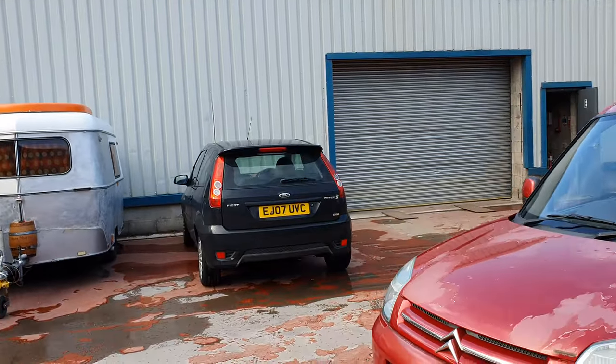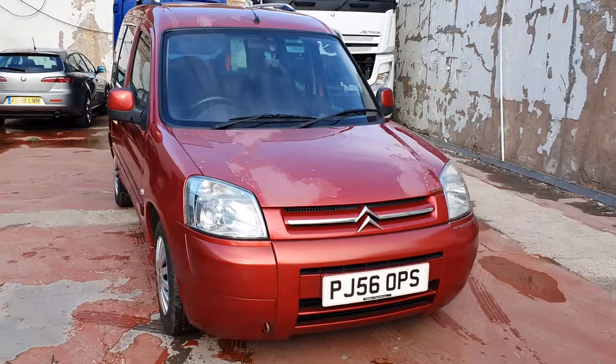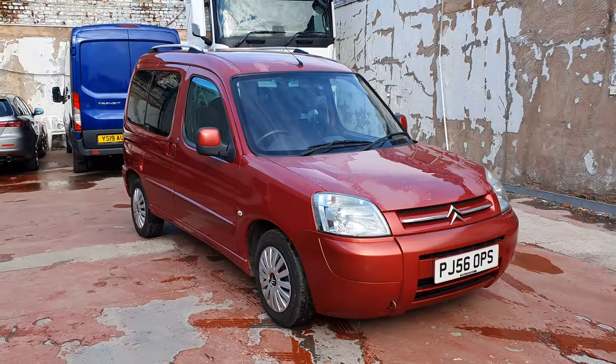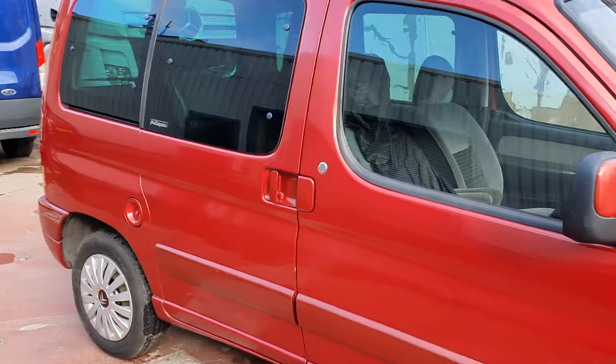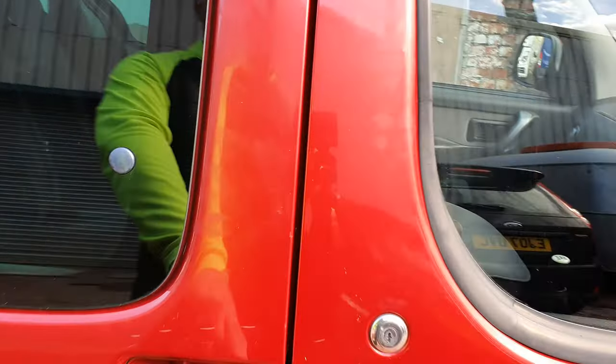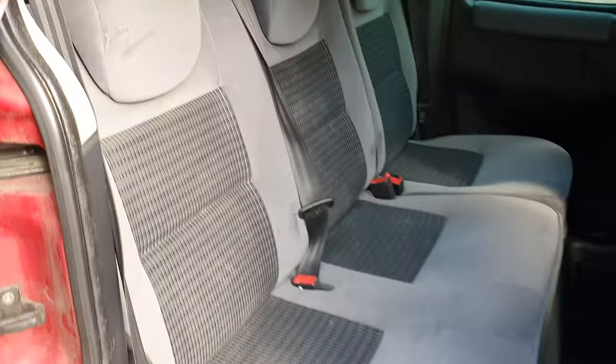I've absolutely loved driving the Fiesta and stuff, but you just can't beat having a van — or anything that resembles a van. They're just hassle free. You can get stuff in the back, you don't have to have the seats dropped down, and if you do you've got ample space. This car is still super clean.